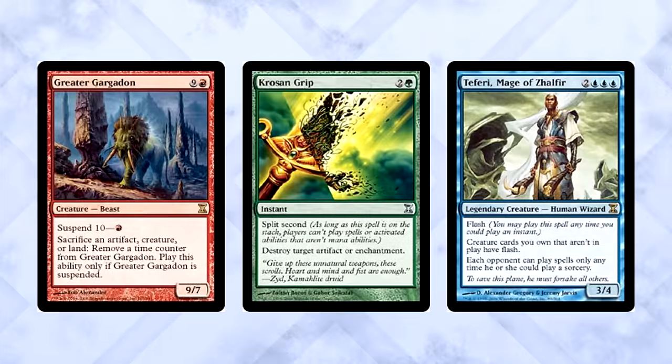Lastly, Time Spiral brought with it three new mechanics: Suspend, Split Second, and Flash. Even though Flash had previously existed, it wasn't its own mechanic. Time Spiral brought Flash onto cards and made it into an evergreen keyword. The more you know.